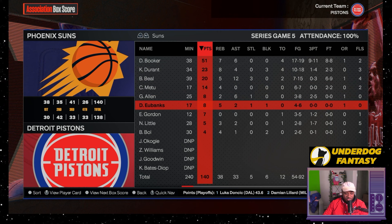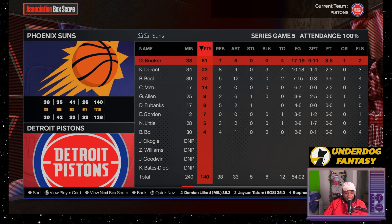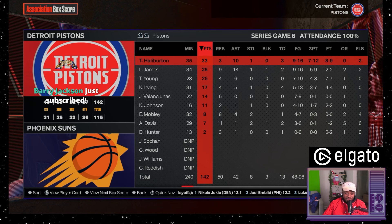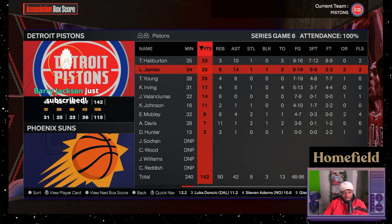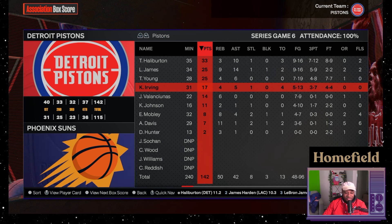We're playing the Cavs in the first round — that should be manageable. Detroit versus Boston: Boston is a four seed with this lineup. Their bench hasn't been done any favors. Let's see if we can get a sweep of Boston.